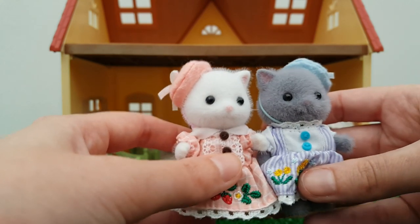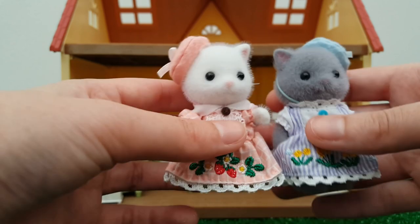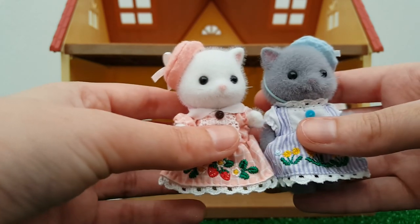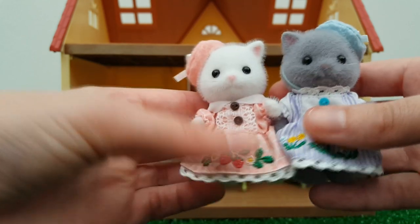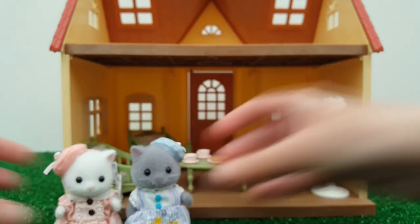I absolutely love how they look together. I love the colorations they've chosen with their fur colors, and I love that they wear their little hats on different ears. I just think they look so cute, like they're all dressed up to have a nice tea with their mother.